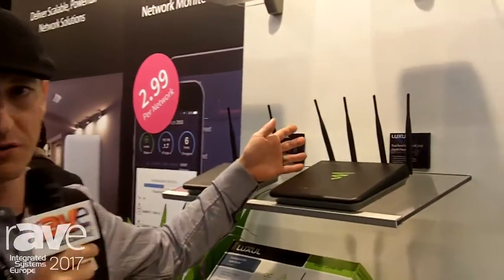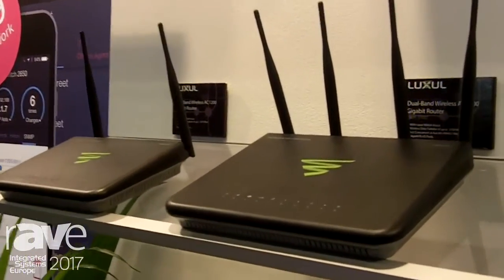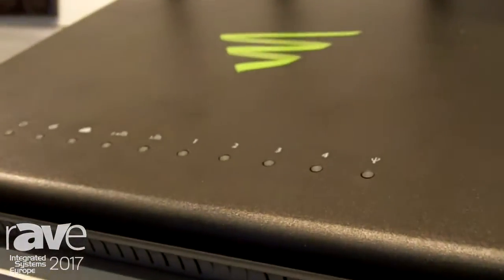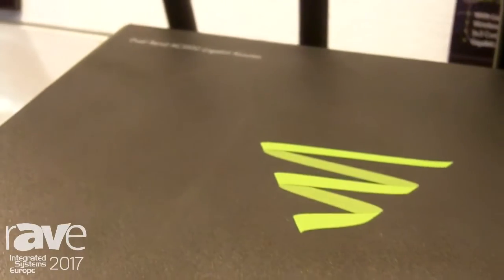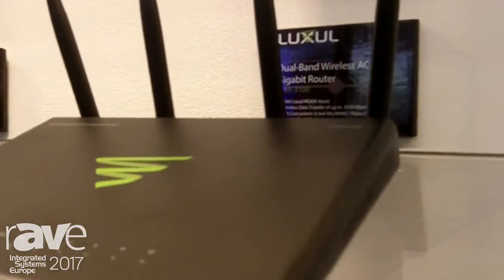We have two new versions that we're really excited about. We have the new wireless router, the X3100, which is a 4x4 AC product that has WAV2 multi-user MIMO technology. What's unique about this product is it has a wireless controller embedded that actually has the ability to add two additional access points, which creates a scalable all-in-one unit.